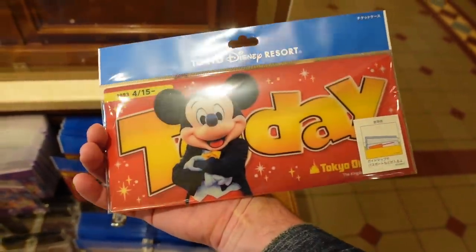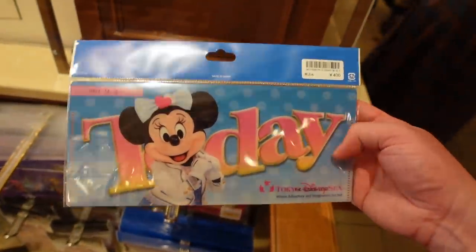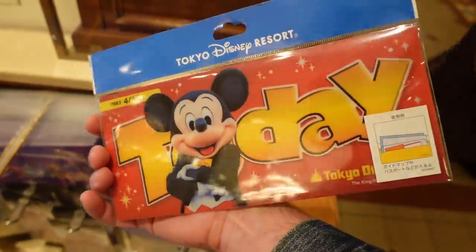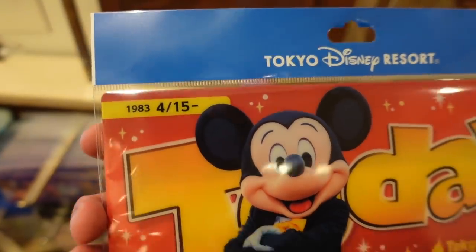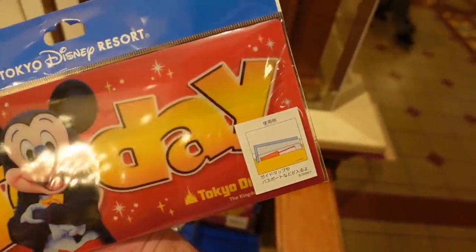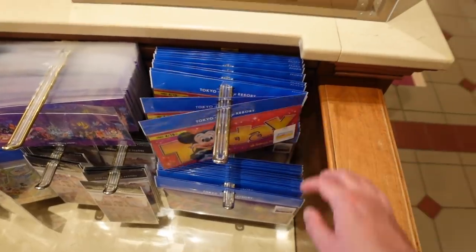These have been back for a while too — these sold out almost instantly last year. It's a little case for guide maps, ticket stubs, and things like that. These are shaped like the former Today Guides they used to give out before everything changed. I don't think we're ever going to get those Today Guides back — so this is kind of reminiscent of the good old days. I like the date up there — that's when Tokyo Disneyland opened: April 15th, 1983. And this would be DisneySea — September 4th, 2001.